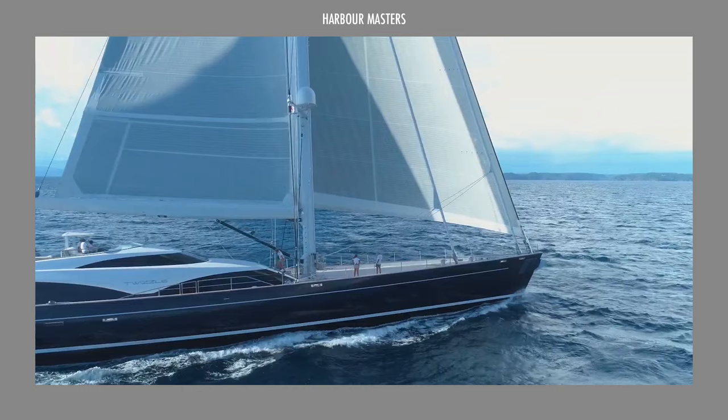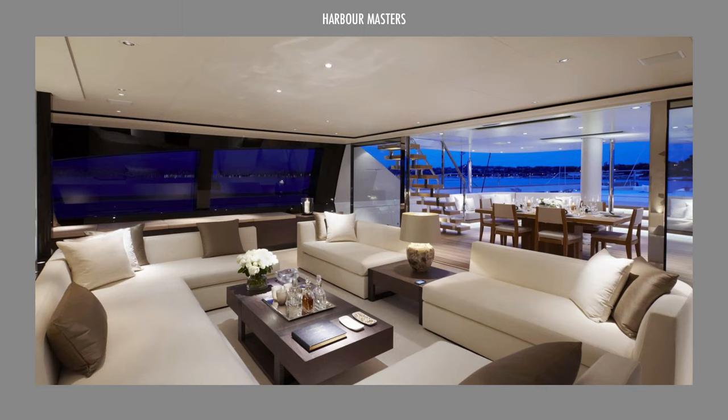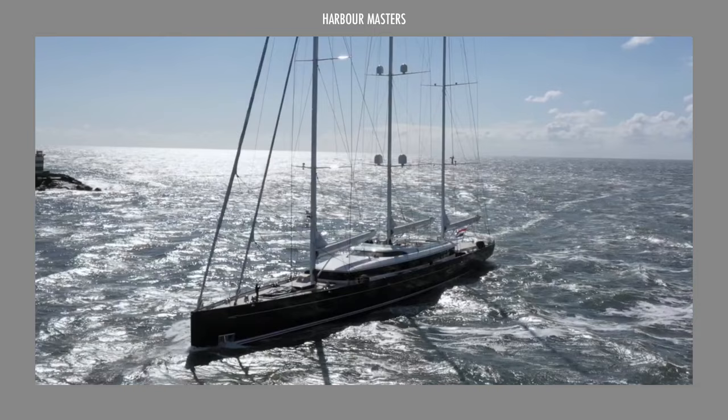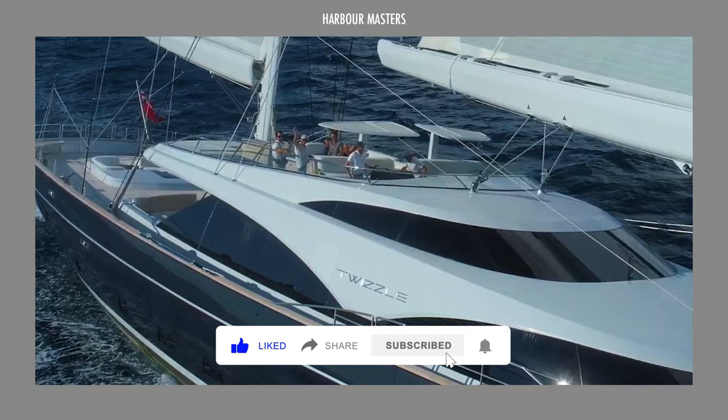In today's video, we'll look at some of the unique luxury sailing yachts from Royal Huisman. In true Harbour Masters tradition, we'll show you their exterior and interior features, and provide their reported unit prices, just to give an idea about how much each of these boats go for. We know you'll love this line-up, so watch the whole episode as we give you the latest on Royal Huisman sailing yachts.